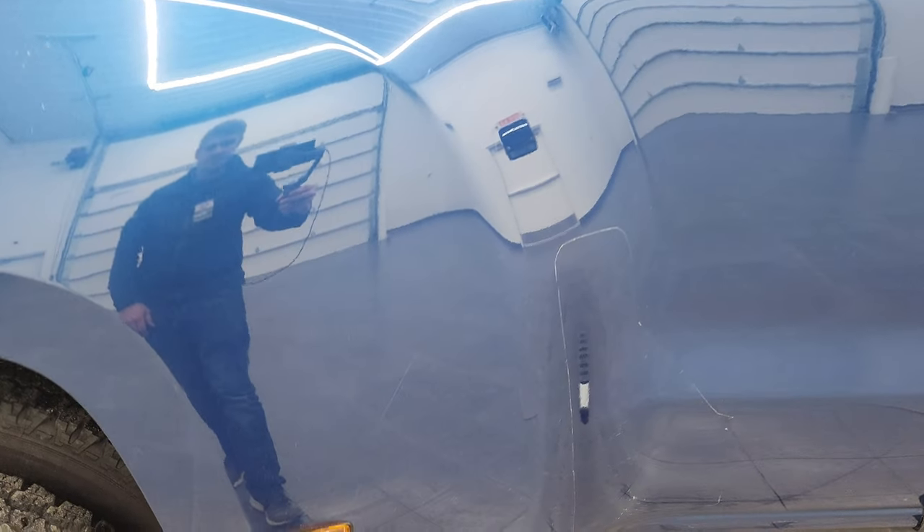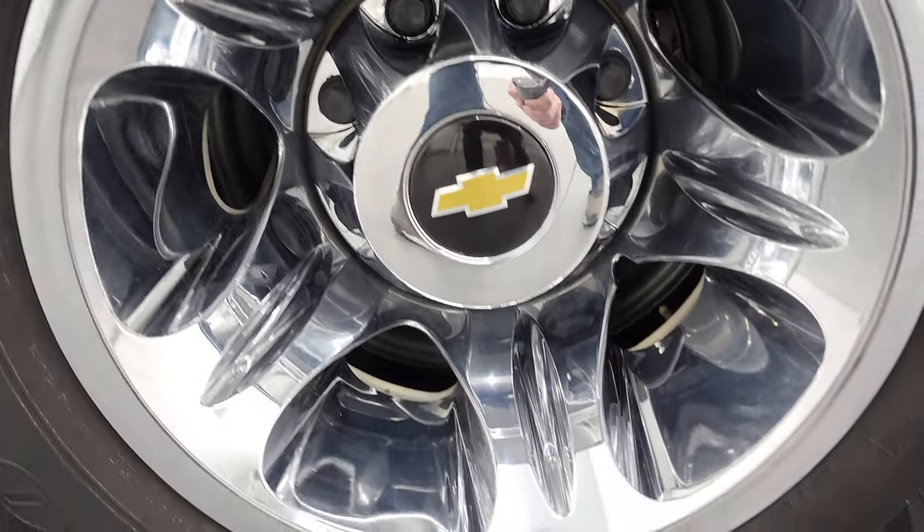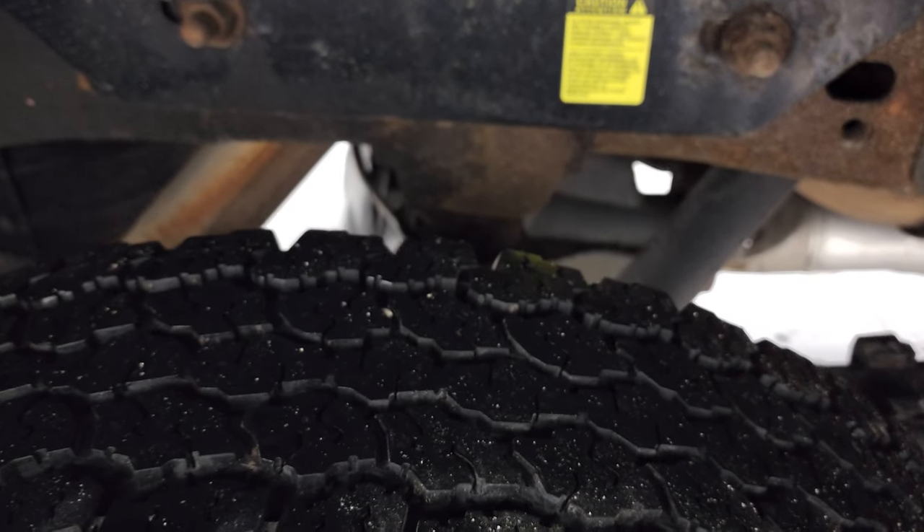The dually tub is in pretty nice shape, the back wheel simulator is in excellent condition as well, and the back tires have probably about 50% on that outside tire and more like 70% on the inside tire.